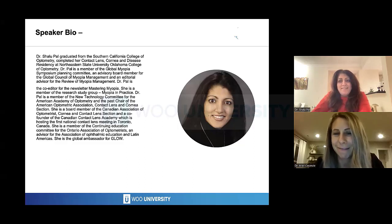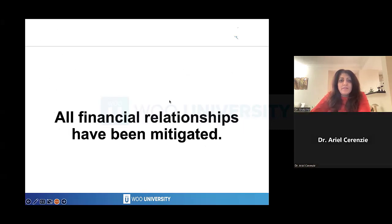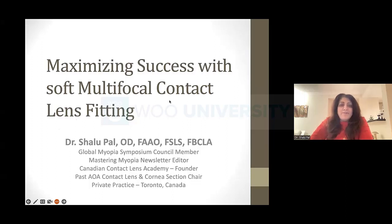Thank you so much for being with us tonight. Here are my disclosures. Thank you, Arielle, and thank you to WU-U for inviting me to be here. Tonight, we're going to be talking about soft multifocal contact lenses.